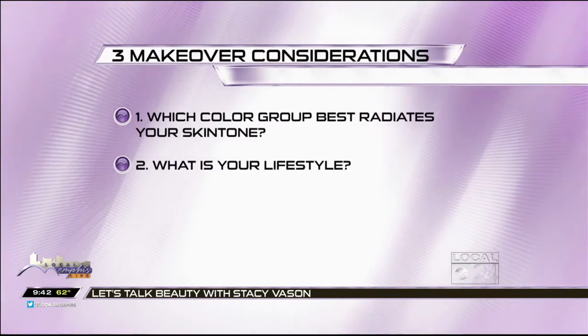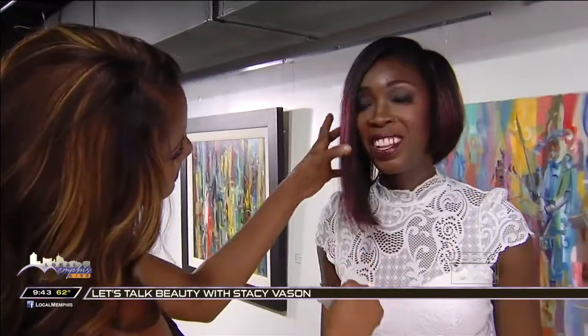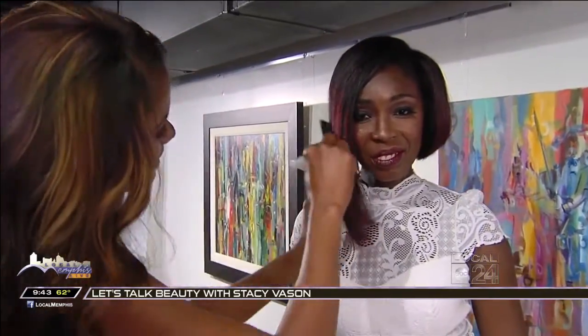The second point is: what is your lifestyle? Do you need a hairstyle that you can wear when you work out and be able to manage your hair in between your workouts? Or do you need a low-maintenance hairstyle like my model? All she does is wrap and go because her work schedule is too hectic for anything else.